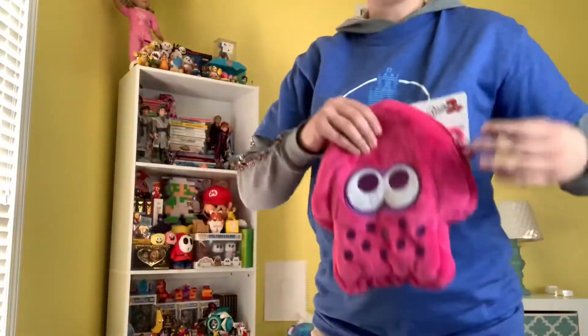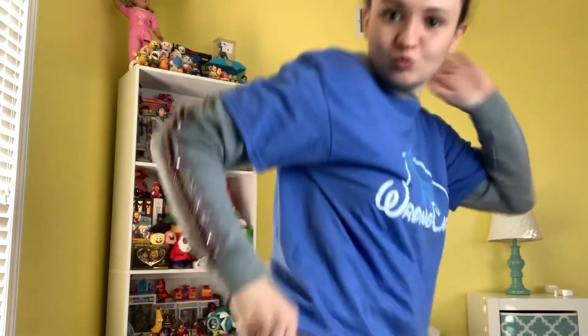You zip it up and you've got your shoulder strap. This is the coolest thing I think I've ever gotten in a Mario's Mystery Block.